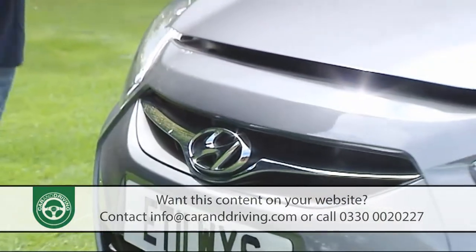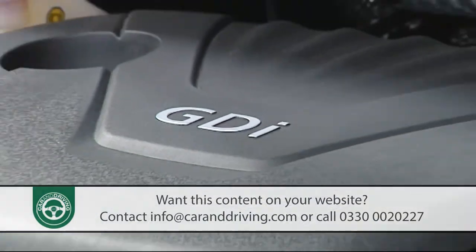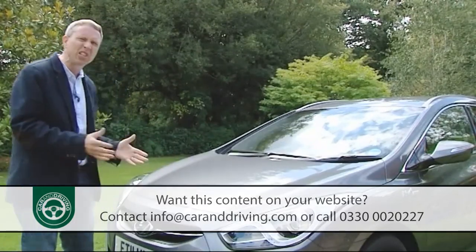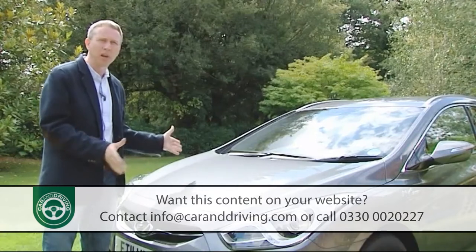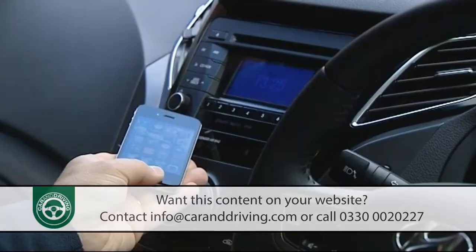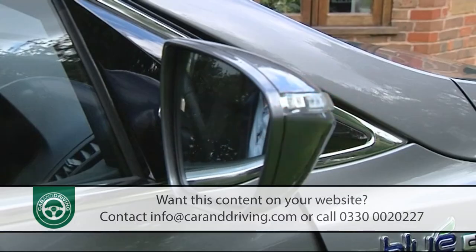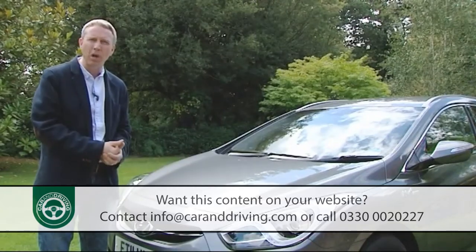Whichever i40 derivative you choose — the 1.6-litre petrol GDI, the 2-litre petrol GDI, or the 1.7-litre CR-DI diesel in either power output — you won't be paying that much more than you would for a decently engined and specced Focus-sized family hatchback from the class below. All i40s come with a good level of standard equipment including alloy wheels, air conditioning, Bluetooth, a leather-covered steering wheel with integrated audio controls, electrically powered and heated door mirrors with integral LED indicators, all-round electric windows, and a hill-holder clutch to stop you drifting backwards on uphill junctions.